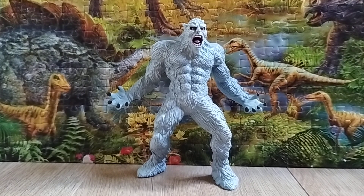Hi everyone, this is Dinostarsha here and welcome back to another review. Today we're going to take a look at the figure — it is the Safari LTD 2020 Yeti.